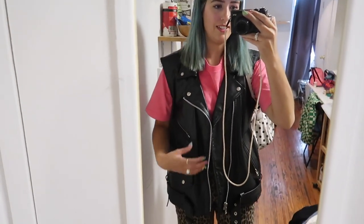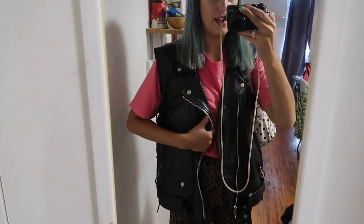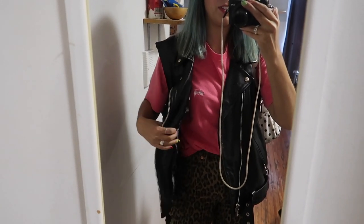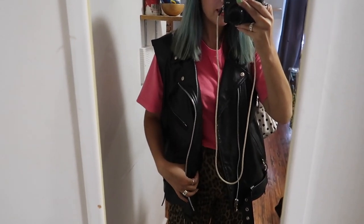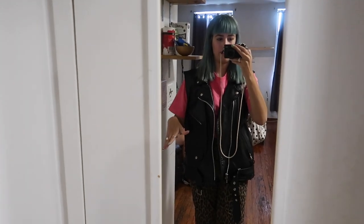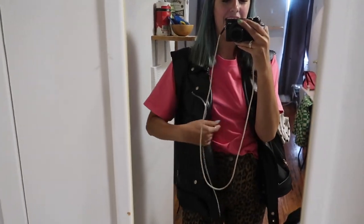Hello everybody, it is Monday — our second to last day here in New York. From top to bottom, here's what I've got on today: I'm wearing my thrifted leather vest again. I actually just cut out an inside pocket that was dangling down, because this jacket originally was lined and the person removed the lining, so there were just pockets everywhere — I just cut that out.